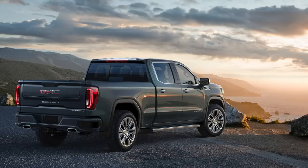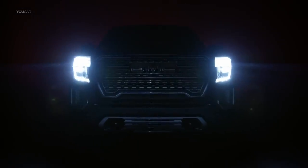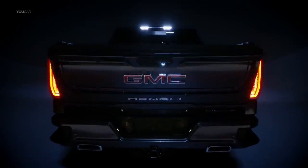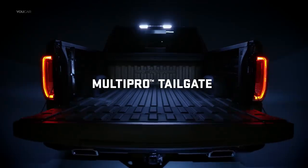Introducing the next generation GMC Sierra. Introducing the next generation GMC Sierra Denali with the MultiPro Tailgate — with six functions to adapt to your needs.